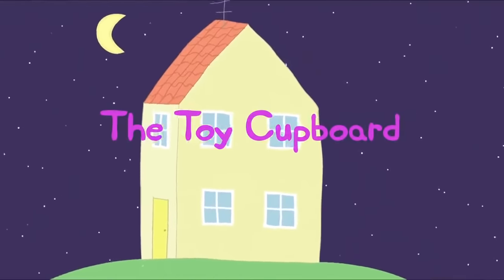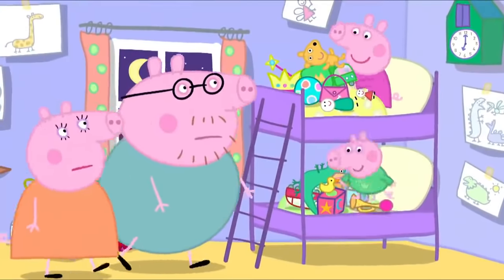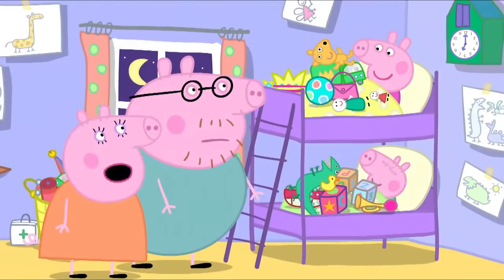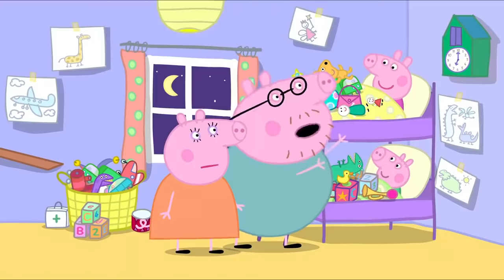The Toy Cupboard. It is Peppa and George's bedtime. Goodness me! Why are all these toys on your bed? That's where they live.